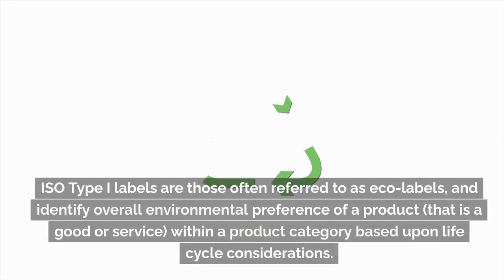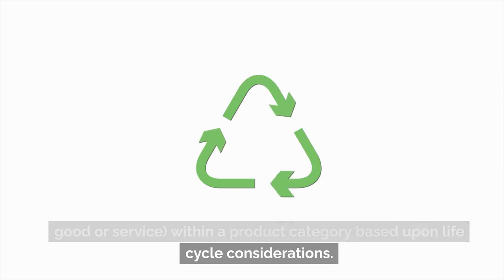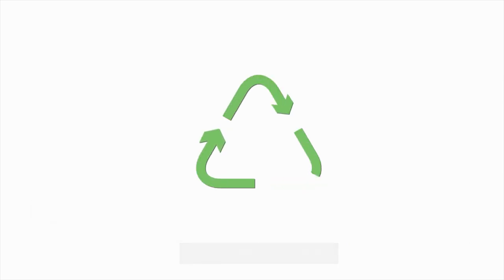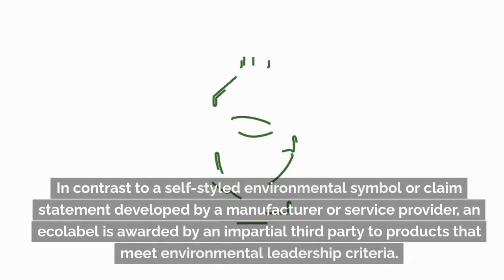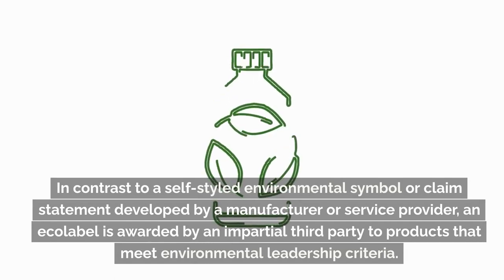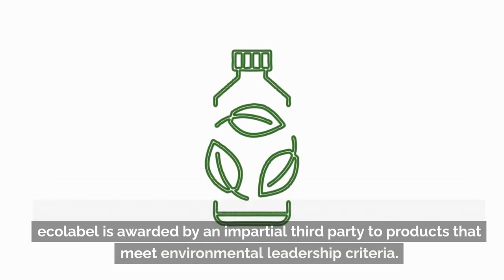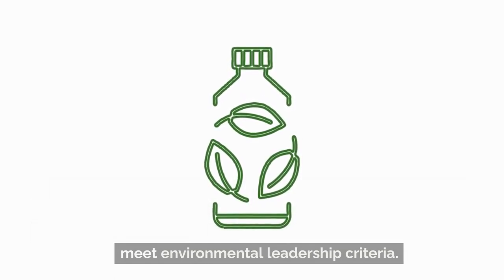ISO Type I labels are those often referred to as ecolabels, and identify overall environmental preference of a product — that is, a good or service — within a product category based upon life cycle considerations. In contrast to a self-styled environmental symbol or claim statement developed by a manufacturer or service provider, an ecolabel is awarded by an impartial third party to products that meet environmental leadership criteria.